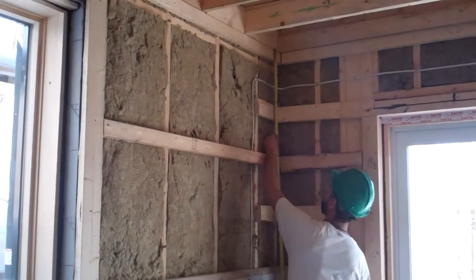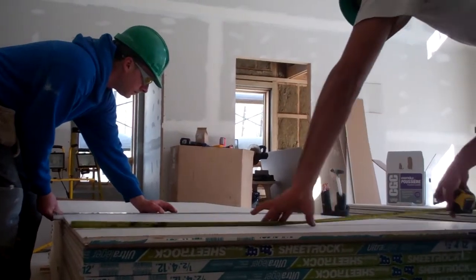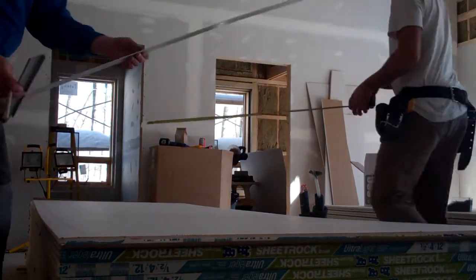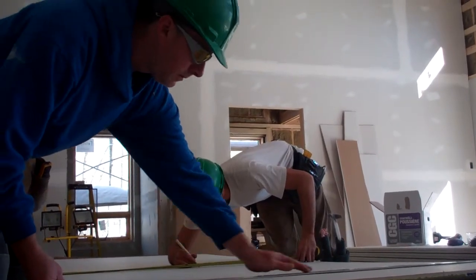We use CGC Sheetrock brand ultralight gypsum panels for a whole variety of reasons. First of all, they're pretty lightweight, which makes them a lot easier to work with, a lot easier to handle.